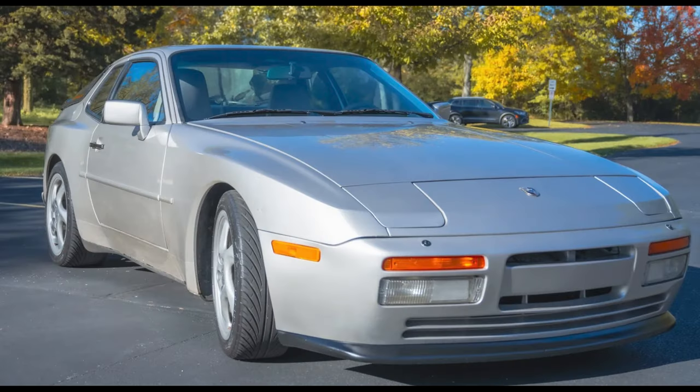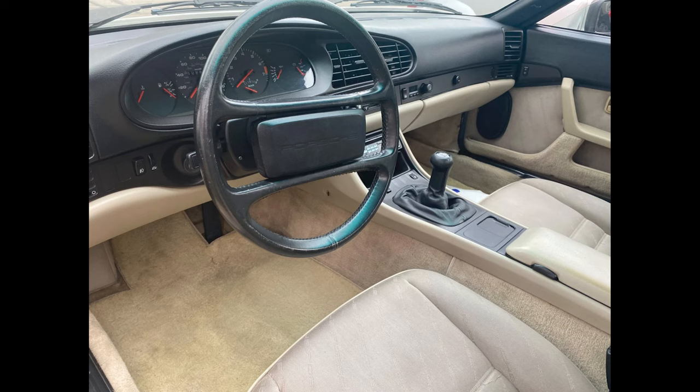Hi there. Porsches sold on Bring a Trailer include a Zermatt Silver 1986 Porsche 944 Turbo with 110,000 miles that sold for $21,600. A decent car — this was a fair sale.